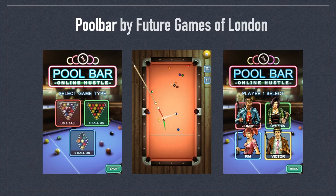Pool Bar by Future Games of London was by far the best pool and billiards game ever created for iOS. The 3D graphics and virtual environments were superb, and the controls used to position and control the cue ball were excellent. So many other apps have come and gone, but they never seem to measure up to this one.